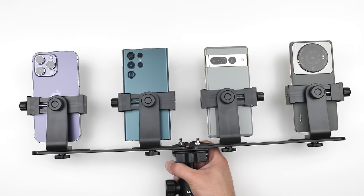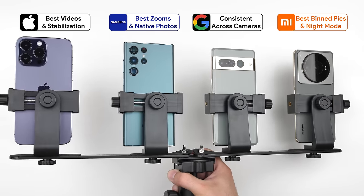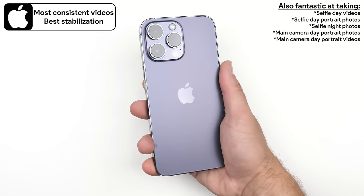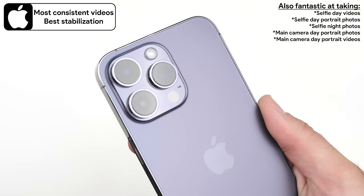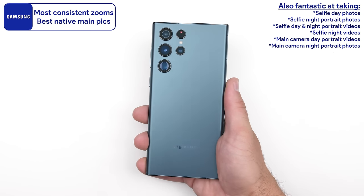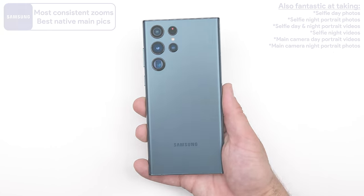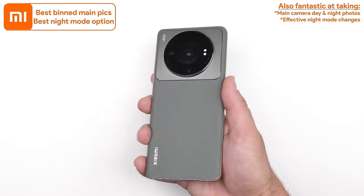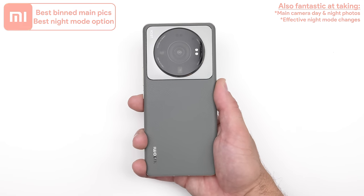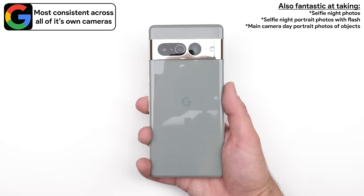To sum things up, based on my personal and professional opinion — even though your opinions may differ — I feel that overall the iPhone takes the most consistent videos and has the best stabilization. The Samsung is the most consistent with zoomed shots and takes the best native resolution main photos. The Xiaomi takes the best binned down main photos across the board and has the most effective night mode option. And the Pixel is the most consistent across all of its own main camera sensors.